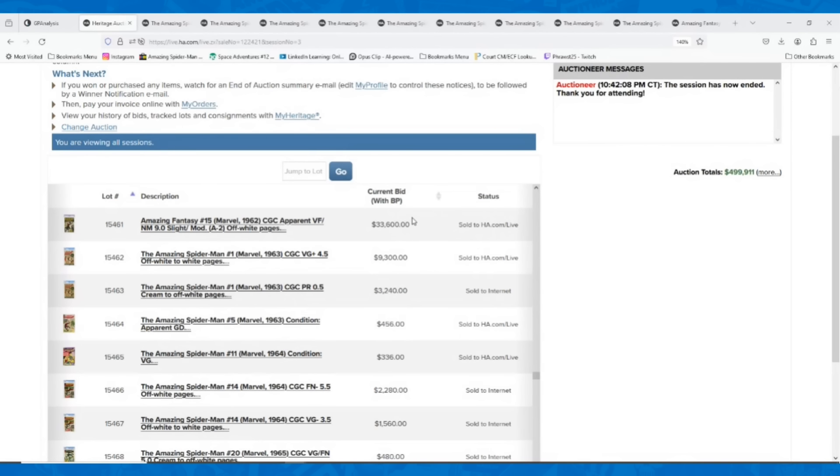There obviously was a very big Spider-Man book that sold this week — a 9.0 restored copy of Amazing Fantasy XV that went for $33,600. But we'll talk about that one at the end. We'll go to some of the bigger books near the end as well, but we'll talk about a wide variety of keys across the copper to modern, bronze, and then into the Silver Age.